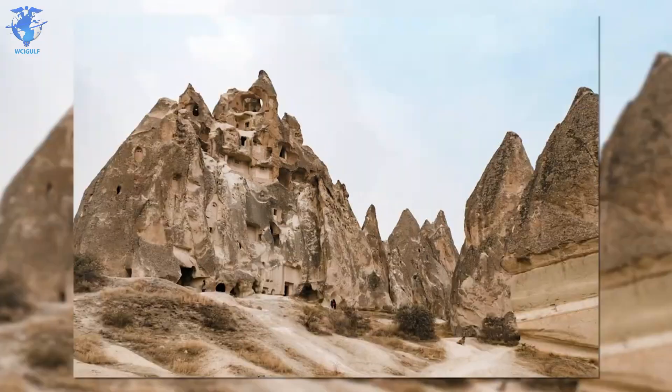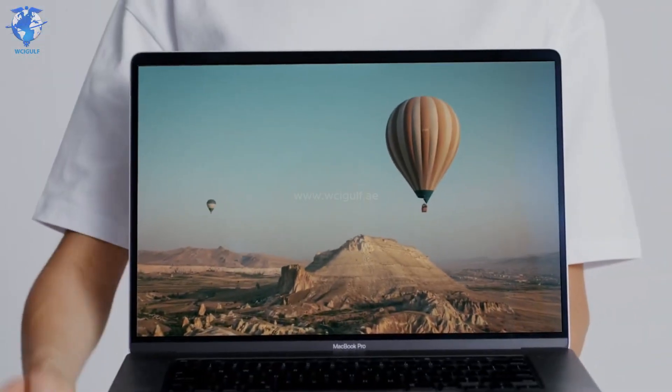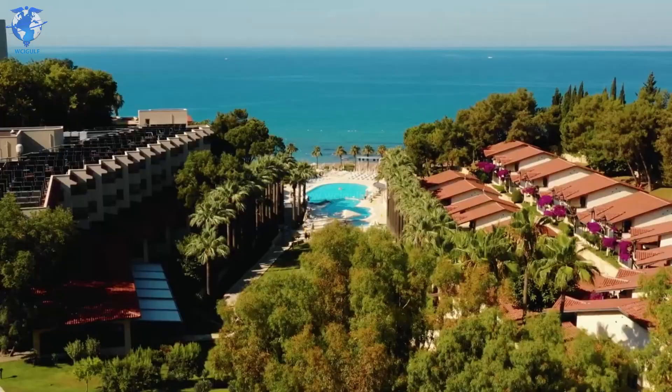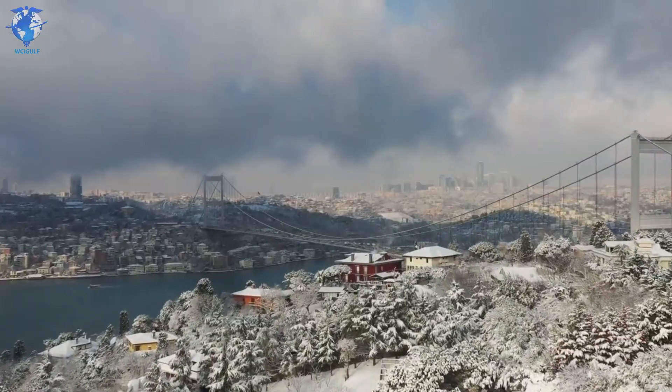Turkey has some amazing landscapes. Being a predominantly mountainous country, it feels almost as if every picture taken here could work as a wallpaper. All these mountains surrounding the country make the weather vary quite a lot from region to region, with milder Mediterranean-type climate at the coast, to hot summers and cold winters at the inland plateau. It's also prone to some severe hailstorms.